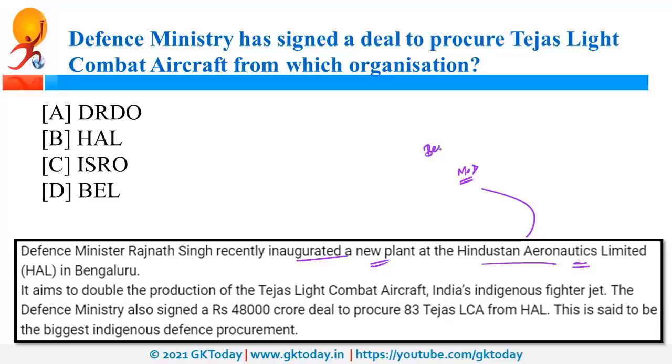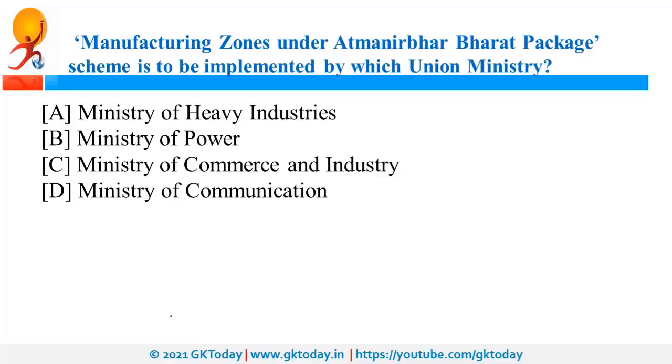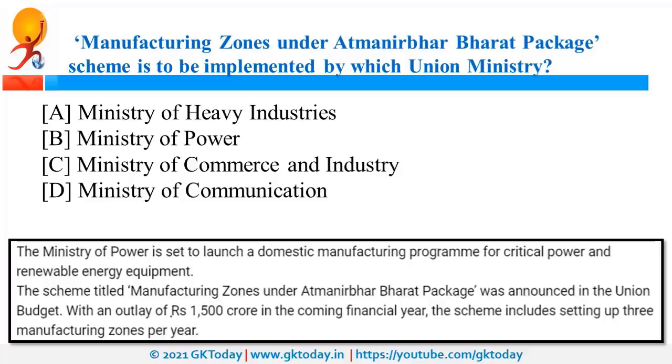Manufacturing Zones under the Atma Nirbhar Bharat package scheme will be implemented by the Ministry of Power. This was announced during the budget, and under this package, 1,500 crore rupees will be allocated in the upcoming period.